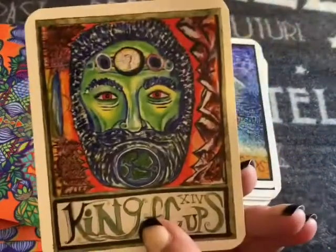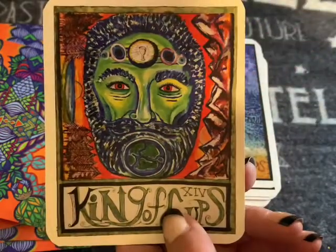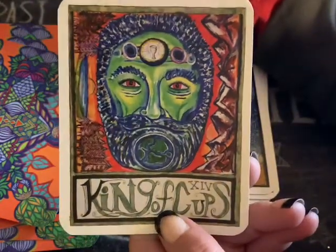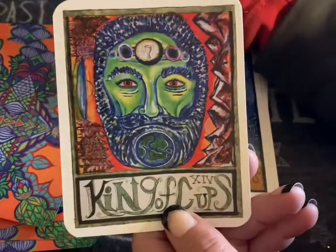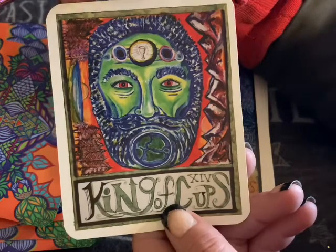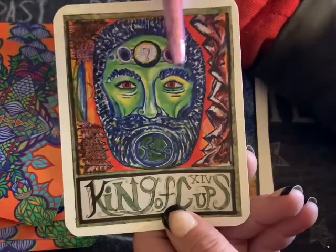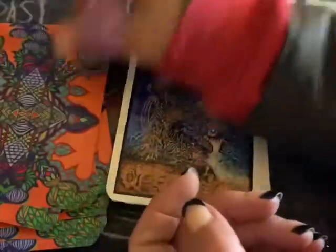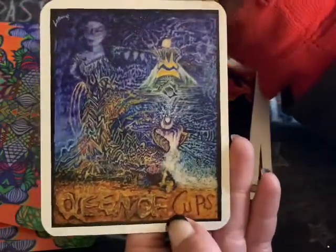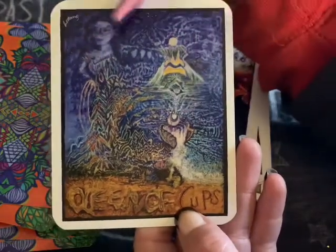King of Cups — look at this y'all, look at those red eyes. This person knows a lot — the King of Cups is very intuitive. But look, why are his eyes so red? Does he know so much pain that it's filling his eyes? Beautiful — your intuition and imagination just lets you run wild. The Queen of Cups — look, she knows everything, literally everything. Very transparent.